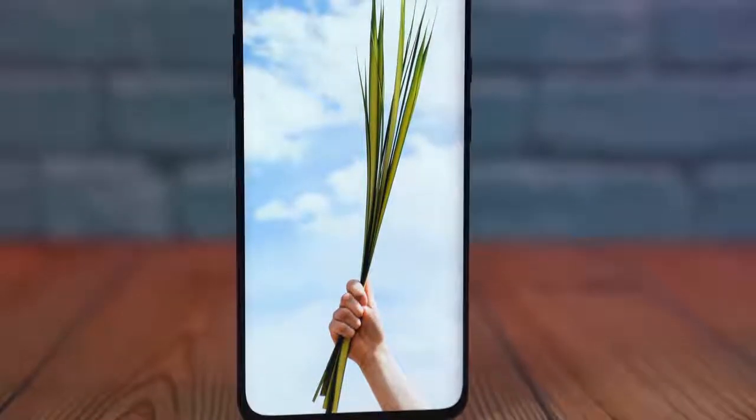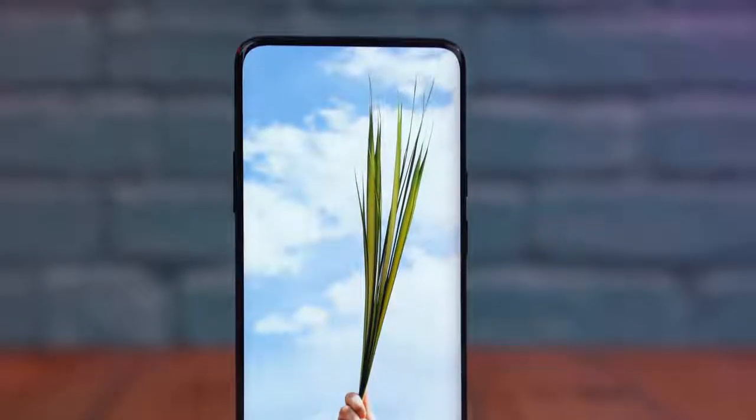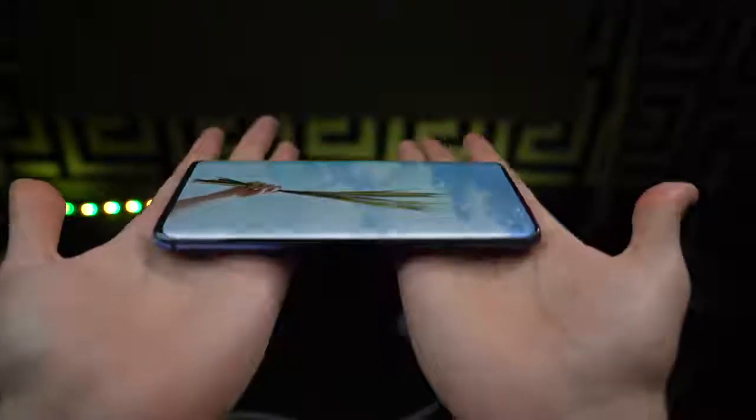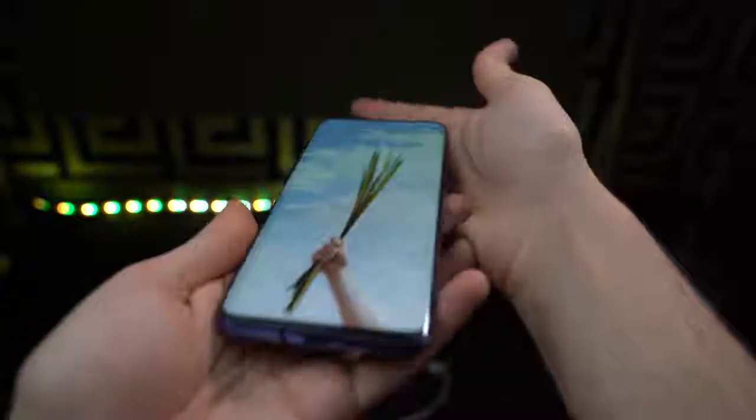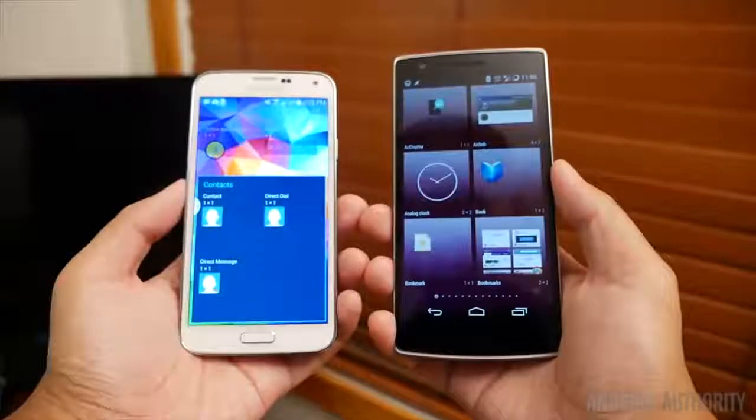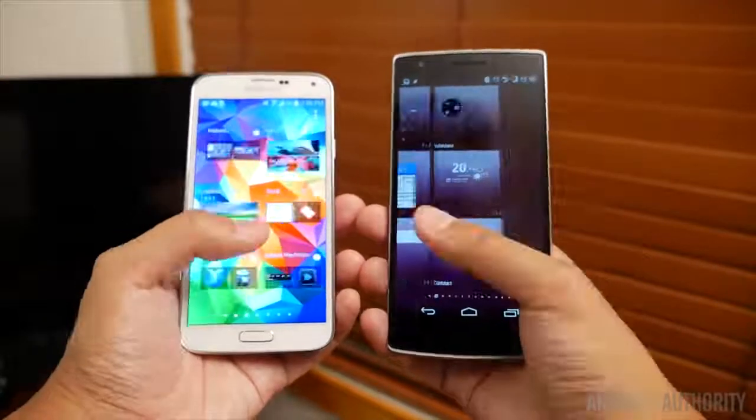What's up guys, it's time to take a look at a phone that can almost be called the flagship killer of 2020 — the OnePlus 7 Pro. OnePlus is a company that started its journey by being the flagship killer, having the same specs as the higher-priced Samsungs and LGs back in the day at a much cheaper price.